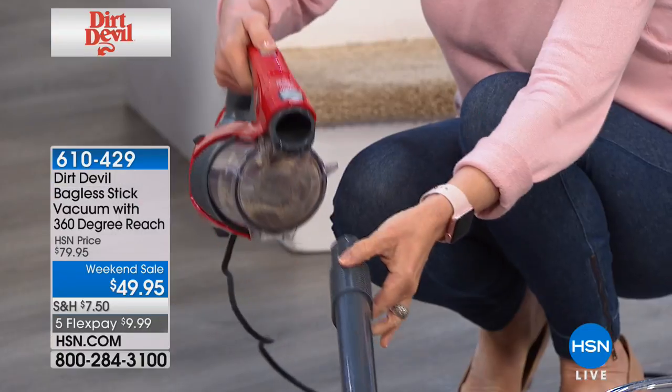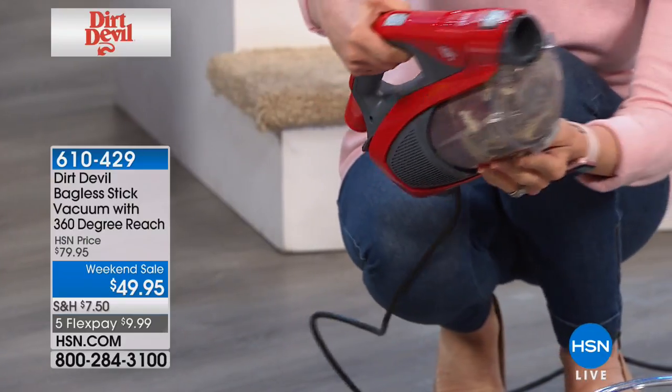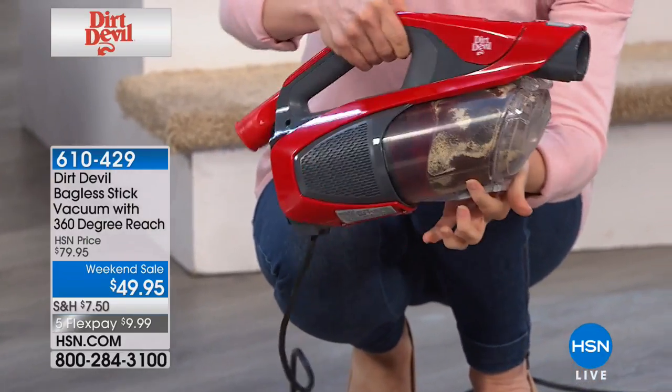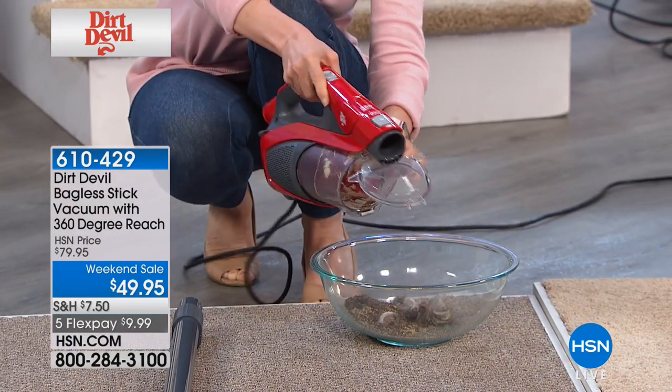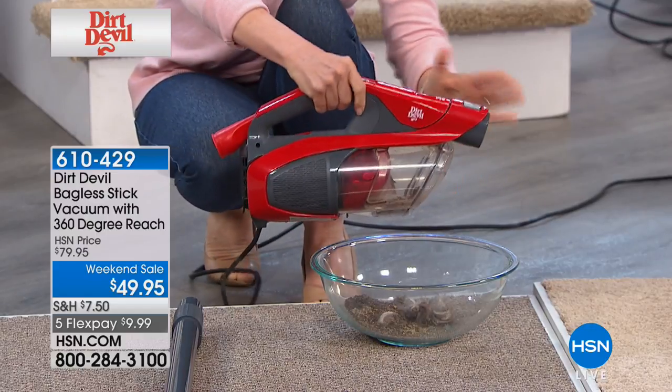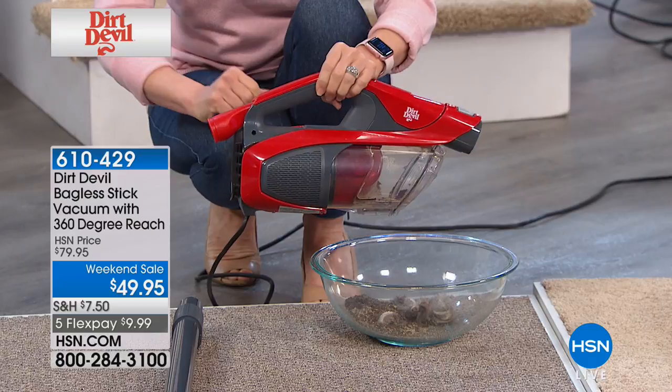With the touch of a button you pop it out — it converts into your handheld. You never have to buy a bag or a filter. Here's the empty Dirt Cup — one button right there. Look at all that you picked up, Julie. So here's your handheld — for this price, it is worth it just for the handheld. With Dirt Devil, we sell our cordless handhelds for more money than this.